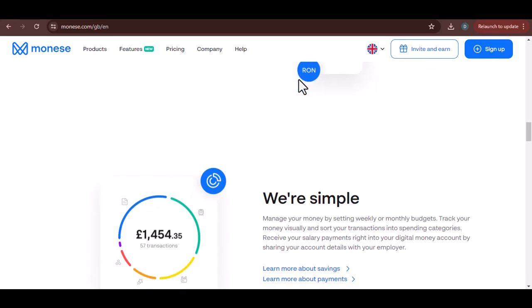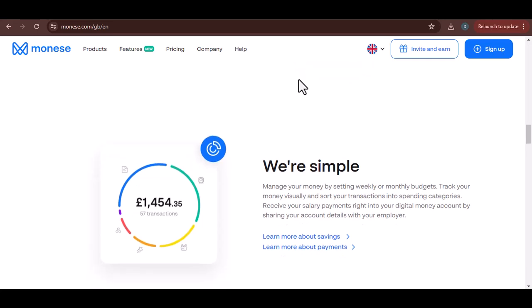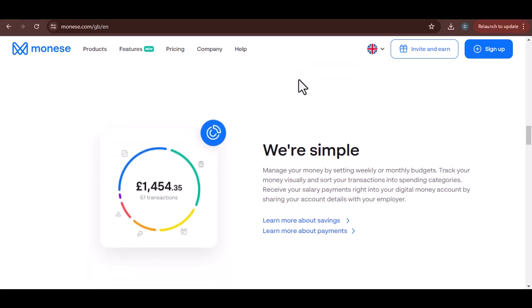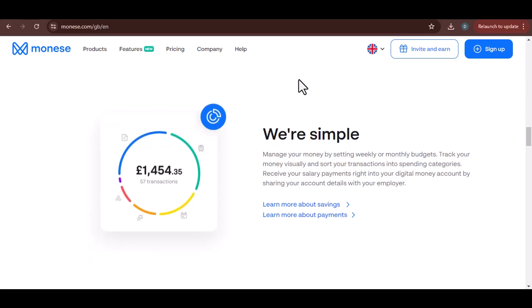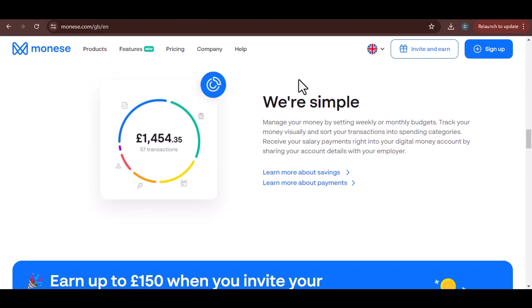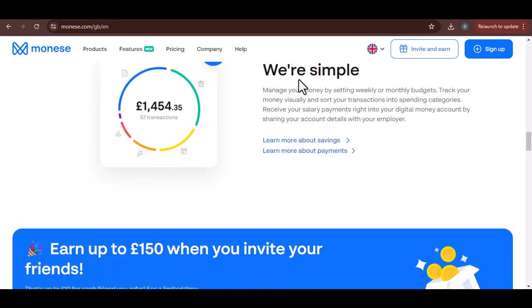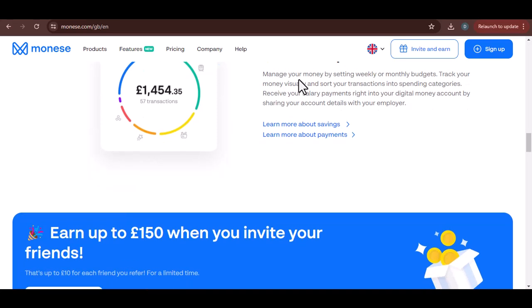But what if your transfer is taking longer than expected? Don't panic. There could be a few reasons for this — maybe there's an issue with the recipient's bank details, or perhaps there's a hold on the funds due to fraud prevention measures. Moniz has a dedicated customer support team ready to assist you with any transfer-related issues.